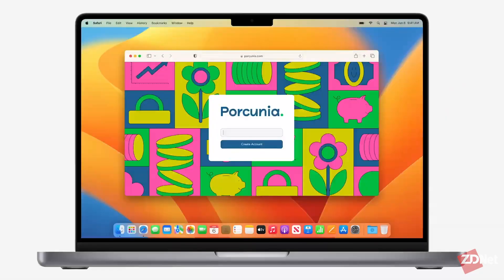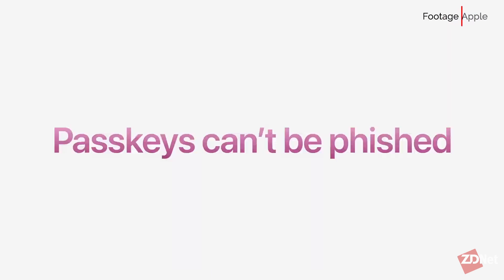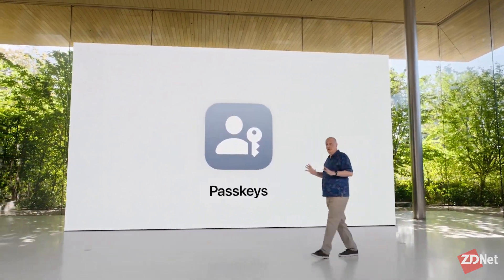Unlike passwords, Apple's passkey uses Touch ID or Face ID to authenticate. Passkeys cannot be phished, shared, or leaked — they're synced across Apple devices and are instantly available on all devices. In Apple's announcement, it was clear that passwords will eventually be phased out, and the passkey will be the future of Safari security.